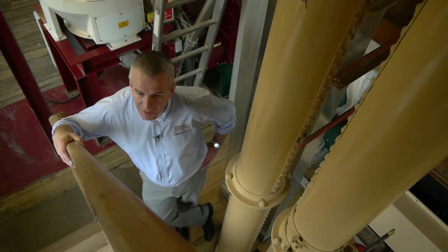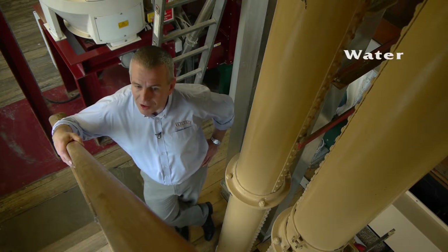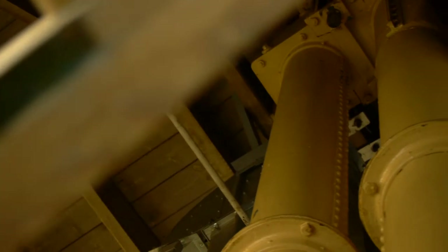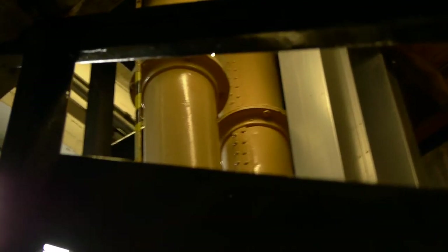If you want to make beer, you only need four ingredients. That's water, barley, hops and yeast. It's one of the great things with beer, actually, is that there's so much diversity from only four raw materials.